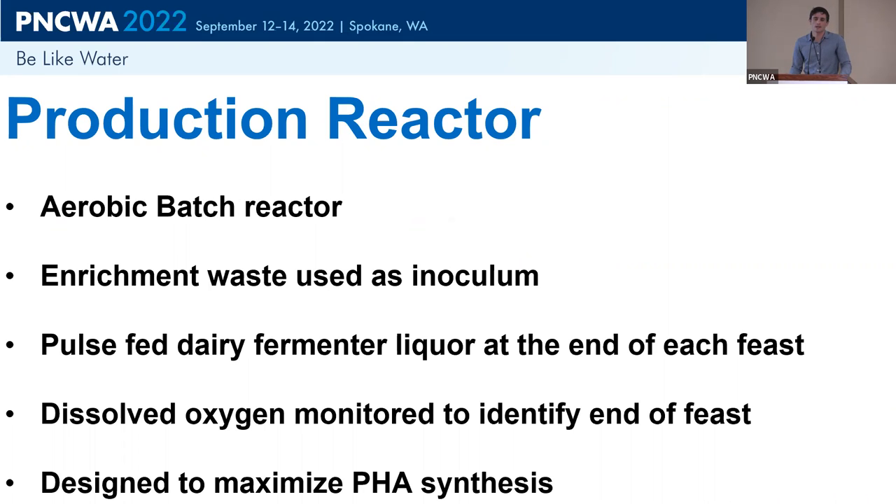The production reactor is also a continuously aerobic environment. We pulse-feed it, and as soon as VFAs are consumed, we feed it again. We want it to consume the food but don't want a long famine period, because then PHA starts to be consumed. This is really designed to maximize PHA synthesis, and we'll see a visual of this on the next slide.